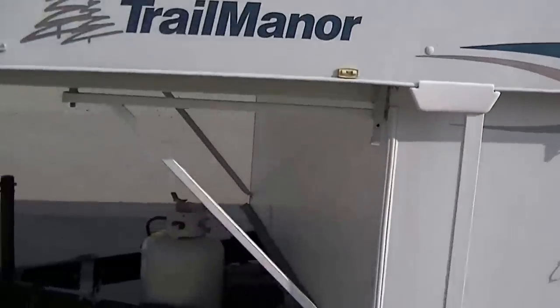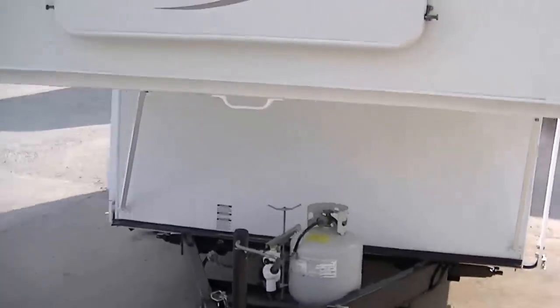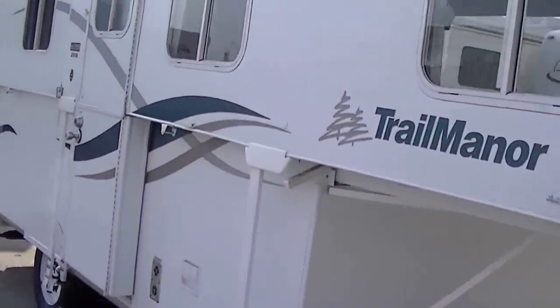This one is a sweet little deal. Perfect for taking the kids on that long-awaited trip to Yellowstone or to the beach. It's fully self-contained too.